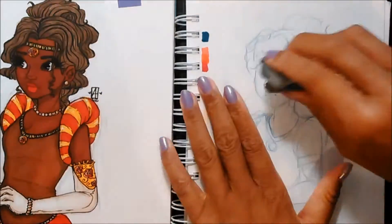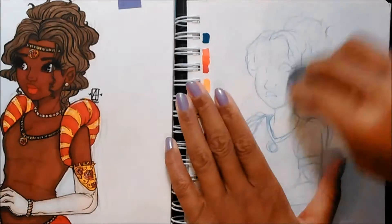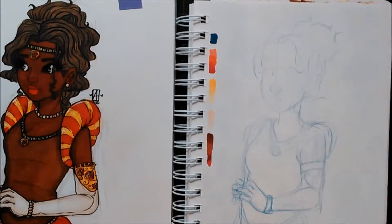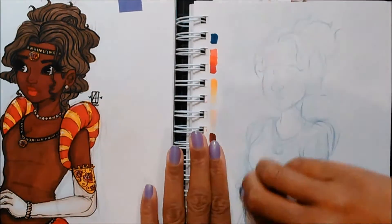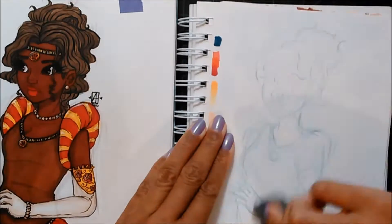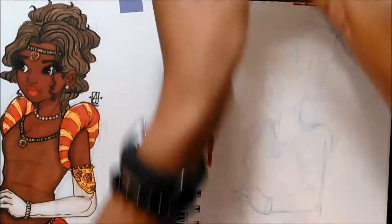Hi everyone. At first I was going to talk about how to improve quicker, but one of the main points was drawing every day and sketchbooks. So I'm going to talk about sketchbooks today.